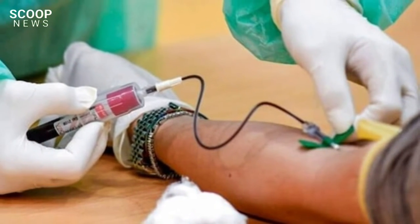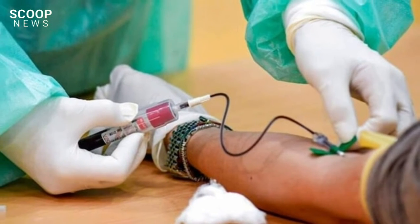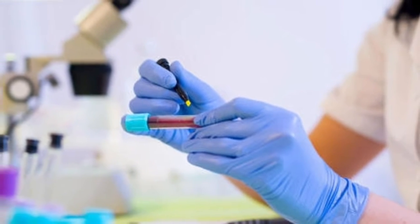The NHS trial, known as the Galleri test, is the largest in the world, with more than 140,000 Brits aged between 50 to 77 said to be invited to give blood samples at locations throughout the country.